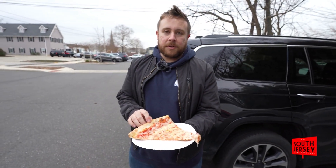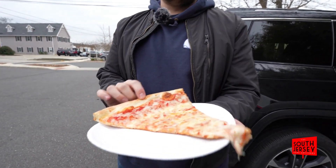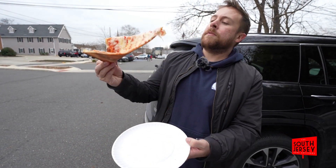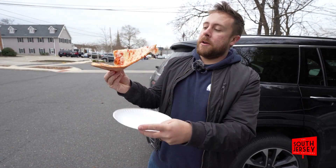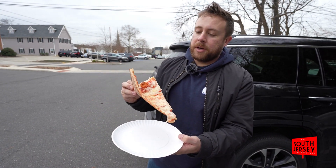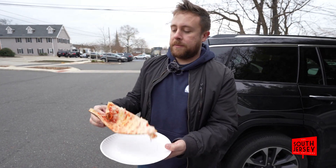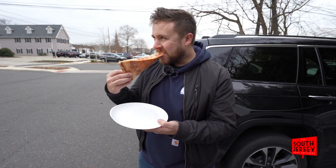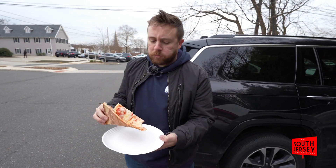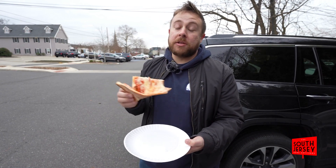Doing a little review here as well. This is La Vida's, 121 West Main Street in Morristown. We're gonna give this a little review. It's a good undercarriage here, could be hotter. But no flop, no floppage. Gonna do a little fold and go.